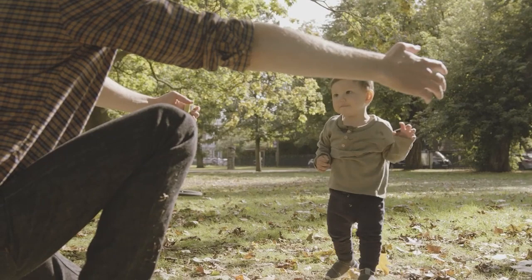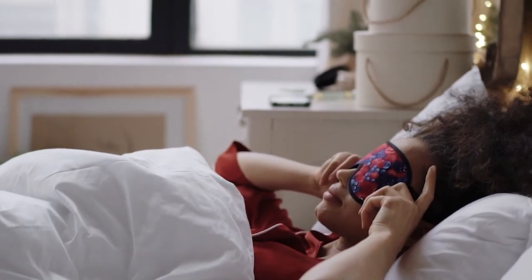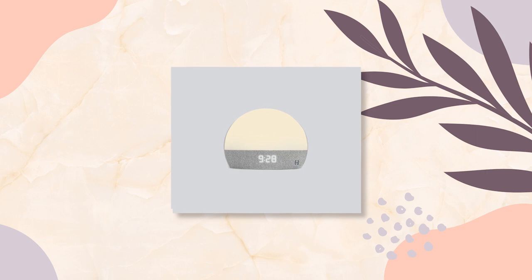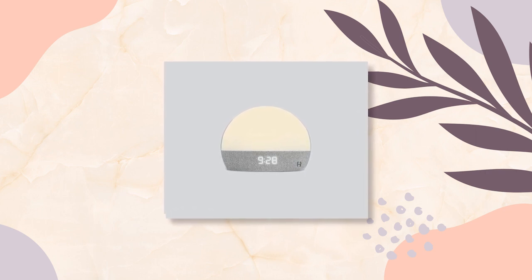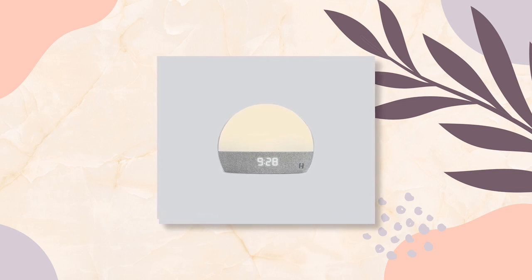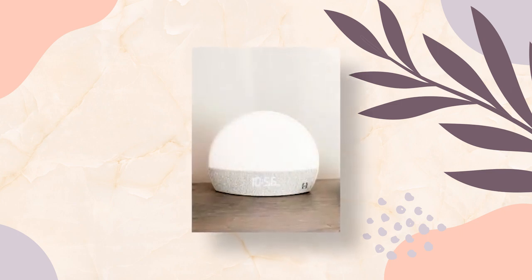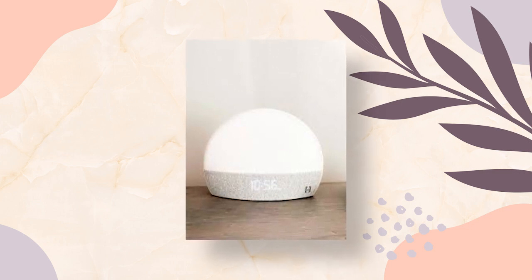Last, surprise a new mom with a sound machine that will help her sleep soundly after a long day with baby. The Restore Smart Sleep Assistant combines a sound machine, sunrise alarm, smart light, meditation app, and alarm clock into one device. It features a smart sleep routine, meditation and sleep stories, and relaxing white noise to drown out distractions — perfect for sleep and relaxation.